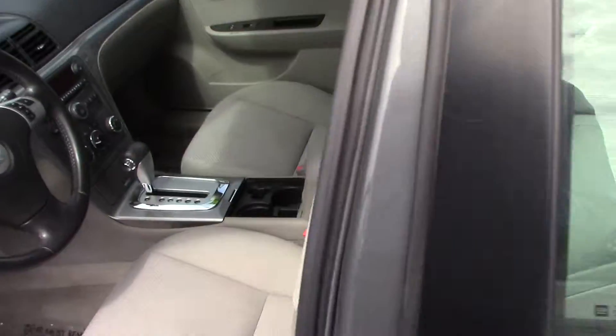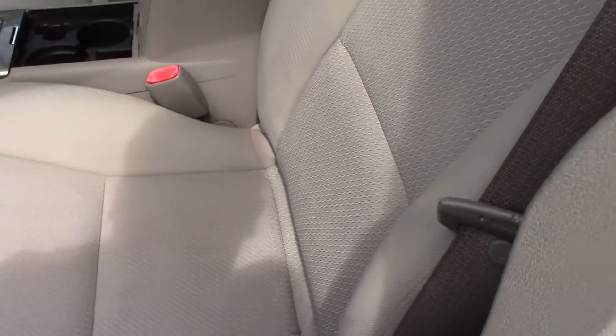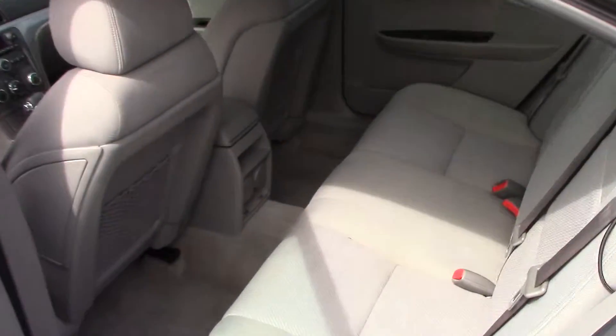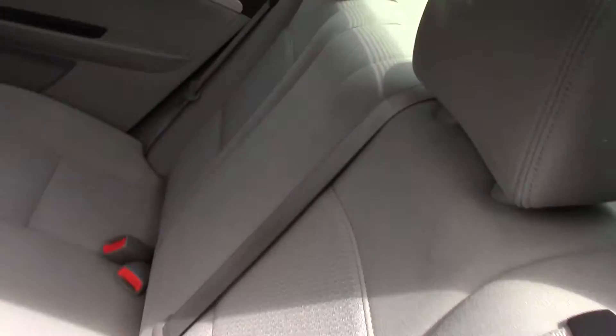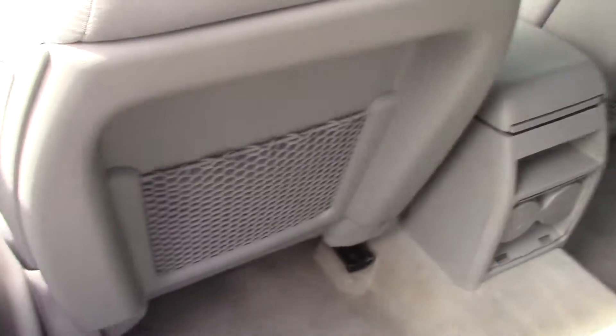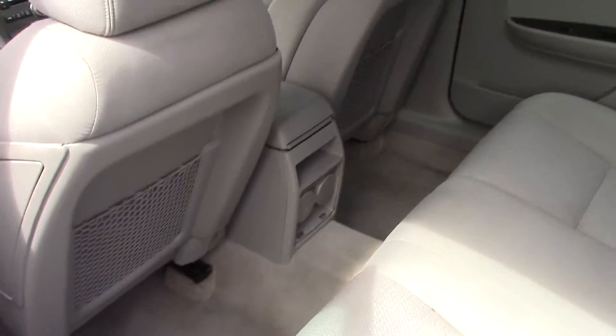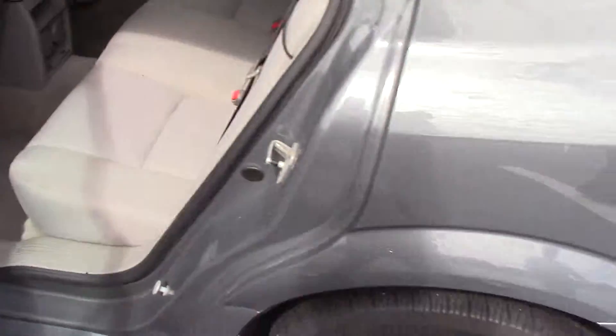The seat is pretty far up — let's move it back a little bit so you can see in the back. The back seat looks like it's in great condition as well. They even have a place for magazines and stuff behind the seats. You also have cup holders down here. Plenty of room in the back.